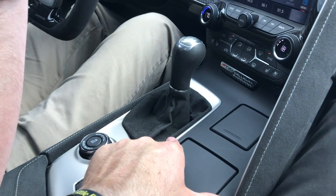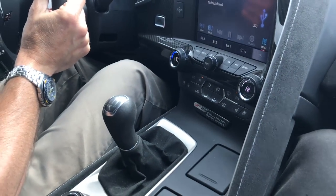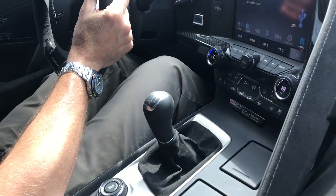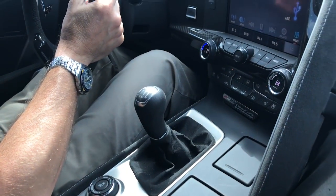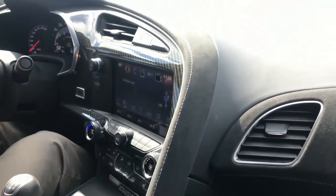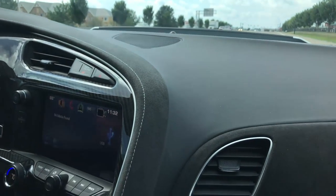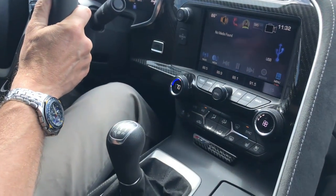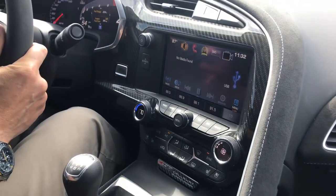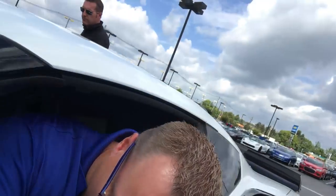Does this have the short throw? It does have our Callaway short throw shifter option. My car is a stick as well so I thought it already had a short throw, but watching how you shift gears — that's pretty short, it's crisp, it's precise. Customers who've opted for the short throw shifter say they wish all Corvette owners knew about it because they think it should come from the factory that way.